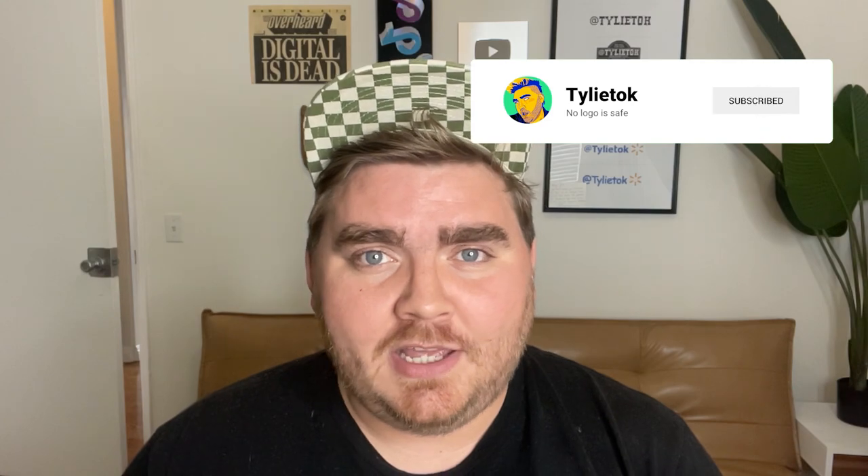That's it for today! If you enjoyed this video, go ahead and give it a like, subscribe to the channel, and let me know in the comments which of these redesigns is your favorite. And if you have any ideas for more logos I can redesign in the future, go ahead and let me know that too. I will see you in the next one.